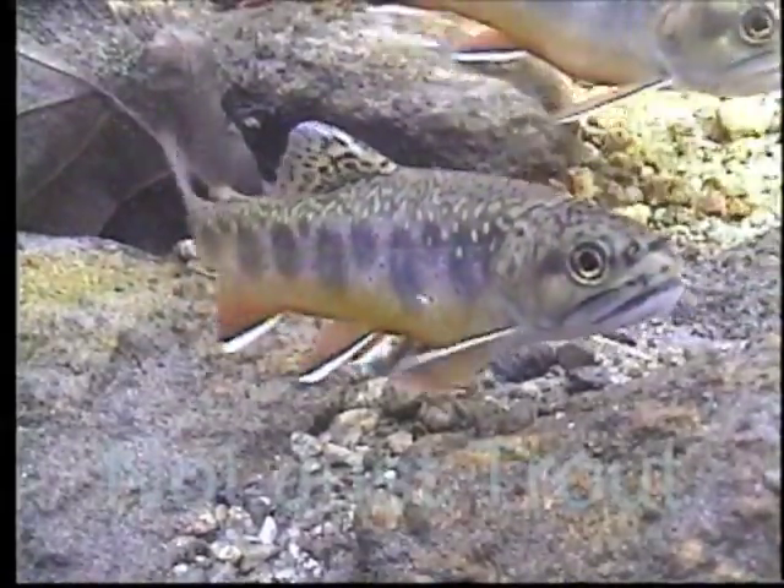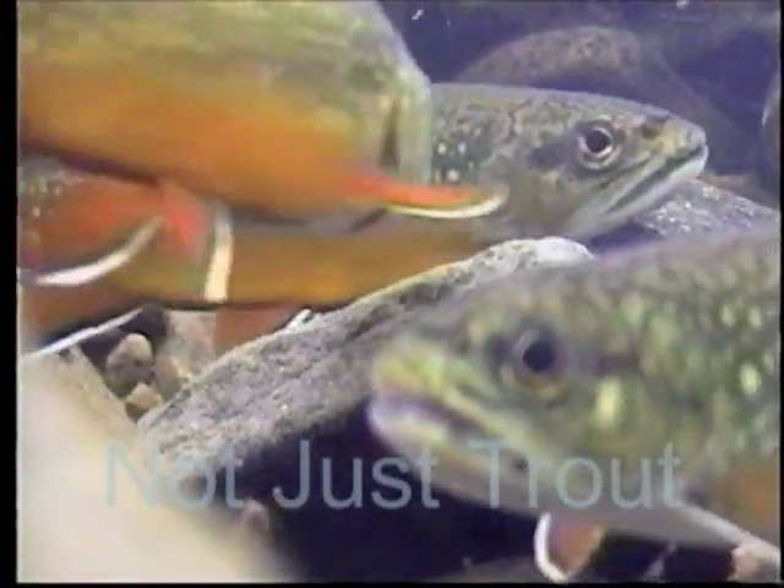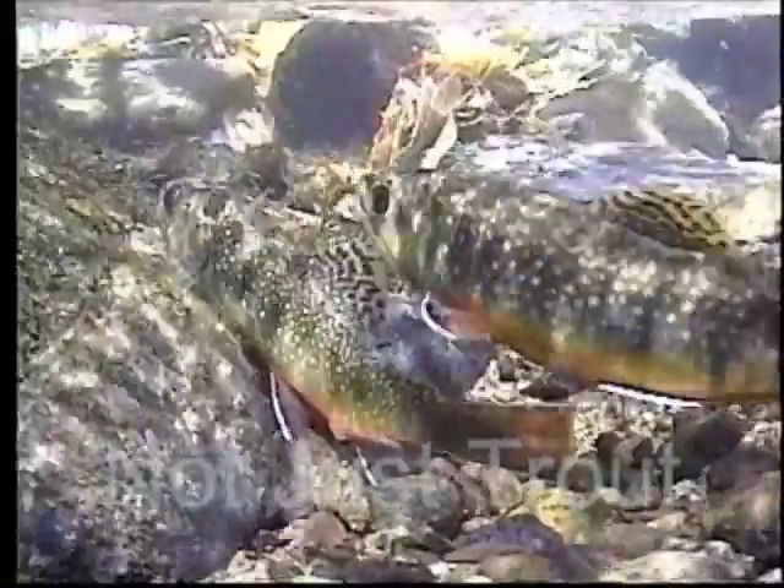Wild brook trout — my favorite subject. We'll follow their spawning progression from their color change in early autumn, the fighting, the movement upstream to select the redd, the courting, and then the final spawn itself.